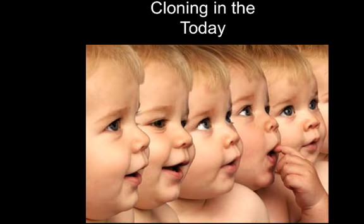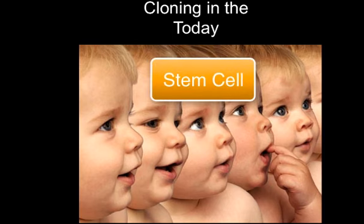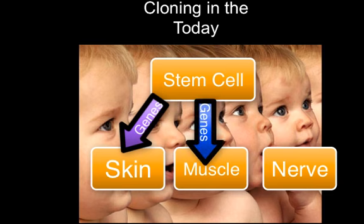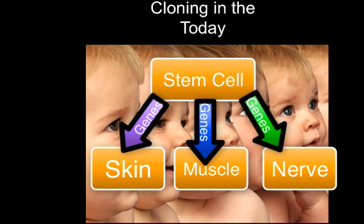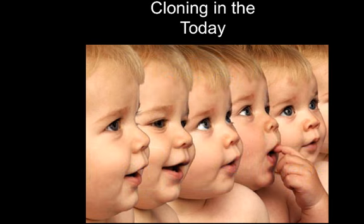We now realize that each specialized cell in the body has all the genetic information, but much of it has been turned off. The cells of your eye have different genes turned on in them than those in your liver, your skin, or any other tissue in the body. Cells become specialized by turning certain genes on and certain genes off. The problem for geneticists who wanted to do cloning is: how do we reset this program so that all of the information is usable again?